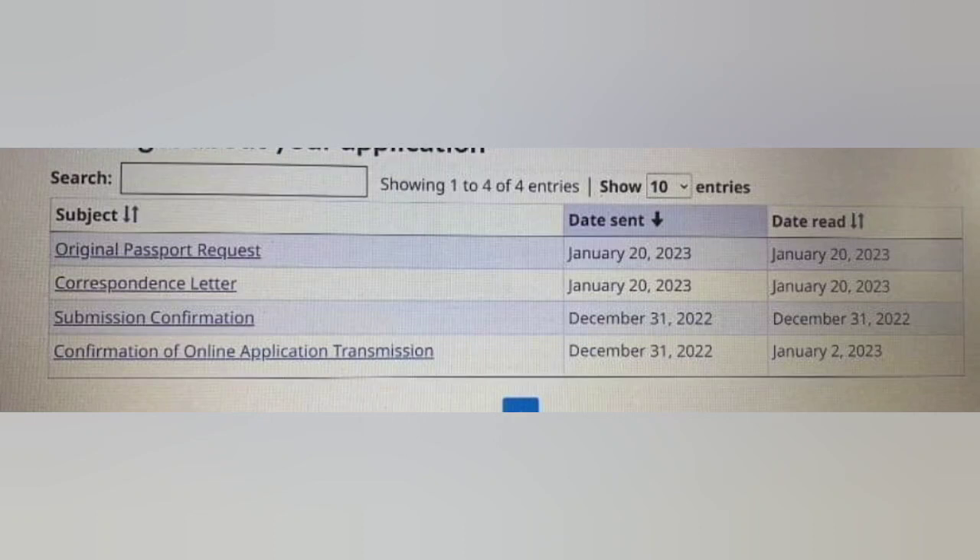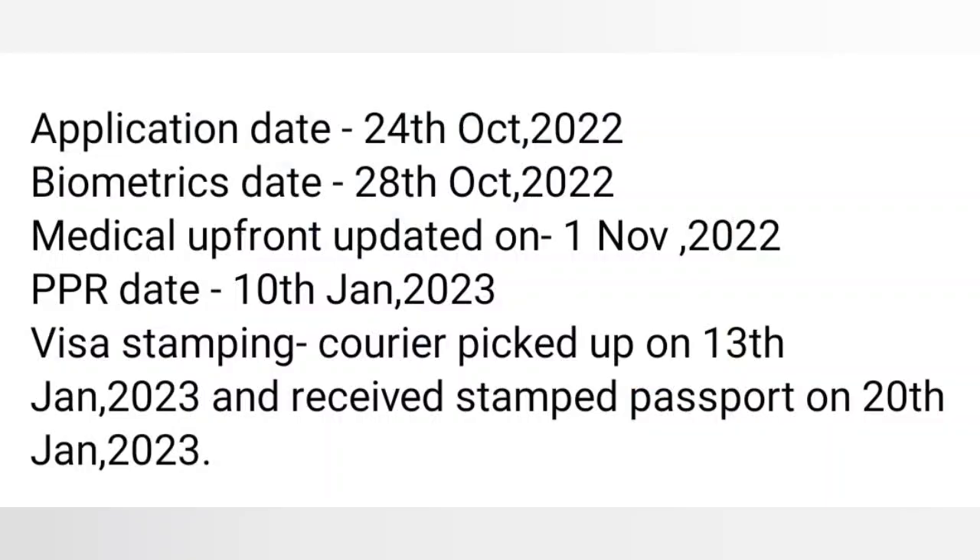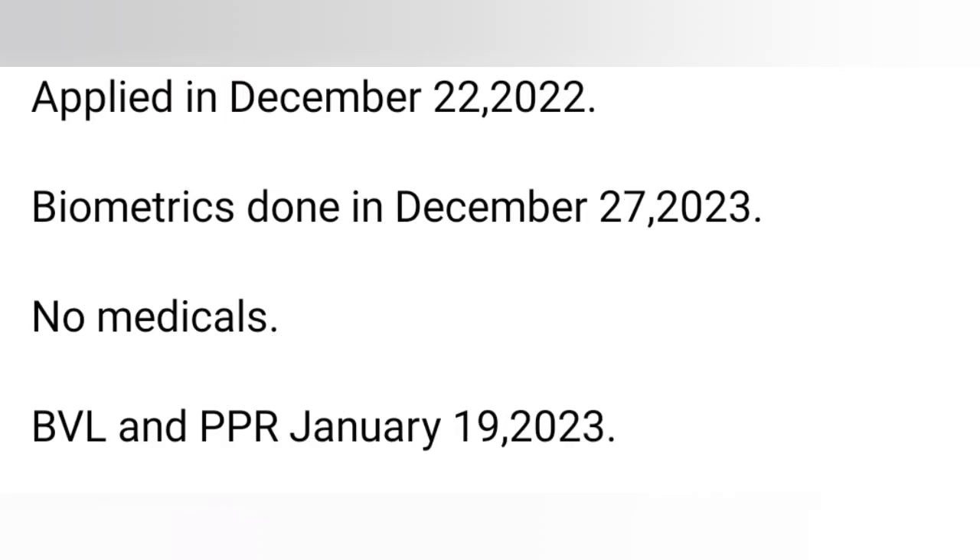Next: 31st December file lodge, same day correspondence letter and original passport request, 20th January Gujarat — this is a reapplied case. Next: apply date 24th October, biometric 28th October, medical upfront 1st November, PPR 10th January, visa stamping done, picked up 13th January.